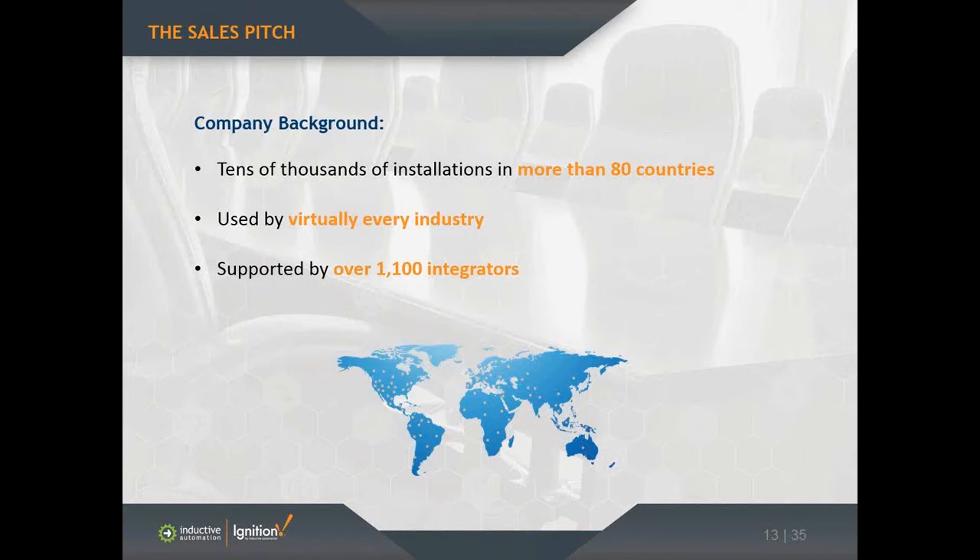Our headquarters is in Northern California, so all the software is developed here. We have training here two to three times a month, and tech support as well. Although the headquarters is in California, we resell and support our software throughout the world through an integration program that consists of over a thousand integration firms.